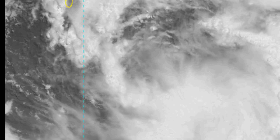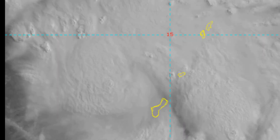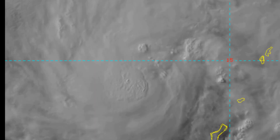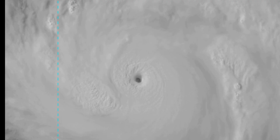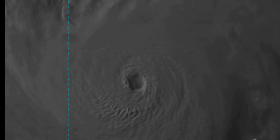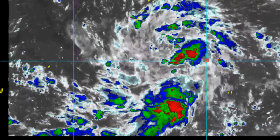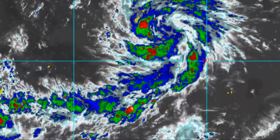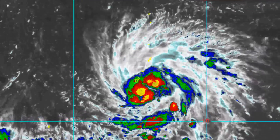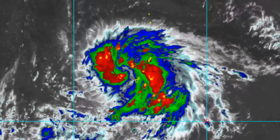The initial position is placed with high confidence based on the 20 nautical mile wide eye feature in the infrared imagery loop. The initial intensity is under a SATCON estimate of 132 knots, continuing an intensification trend in recent SATCON estimates.